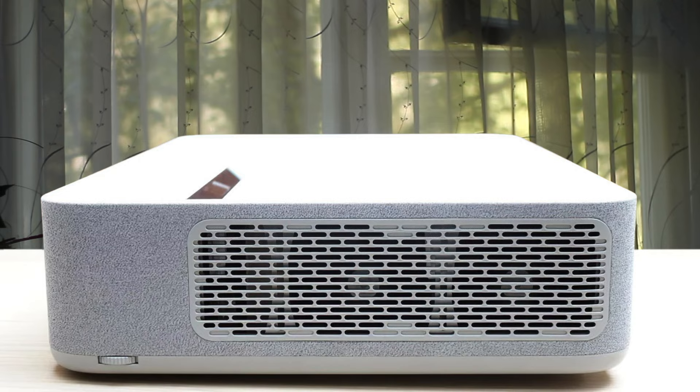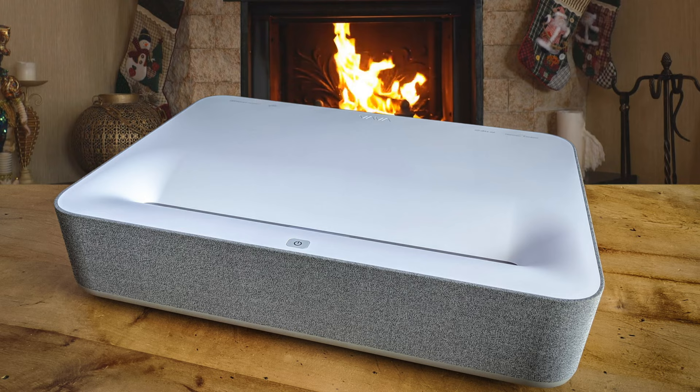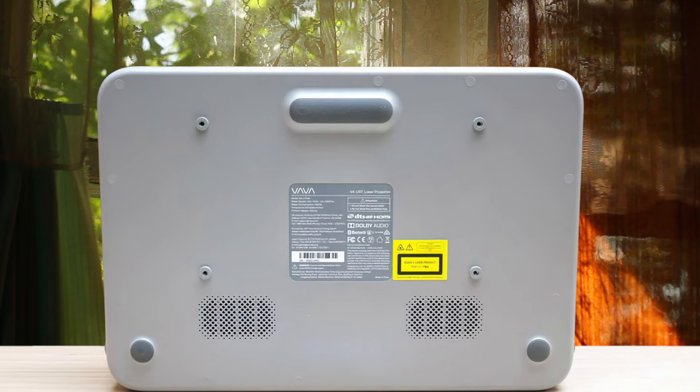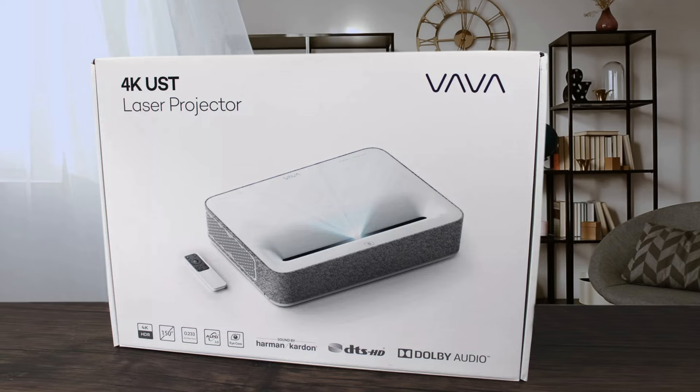There are two passive infrared sensors on either side of the lens that dim the brightness of the projector when sensing movement. It has Harman Kardon speakers, which produce an amazing sound and are hidden behind a gray fabric grille. On the back, there are three HDMI ports, a 3.5mm audio output, a 3.5 AV input, an Ethernet port, a USB input, an optical SPDIF output, and a power connection port. You can cast a 100-inch-sized image from only 7.2 inches away from the wall.